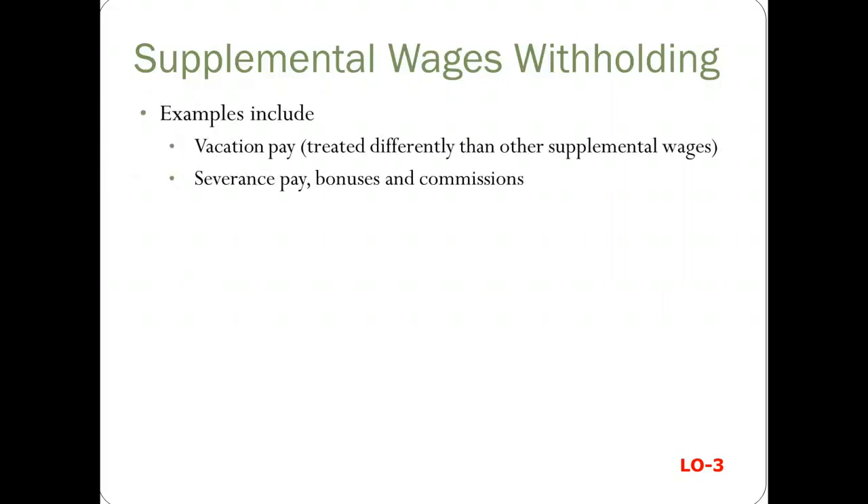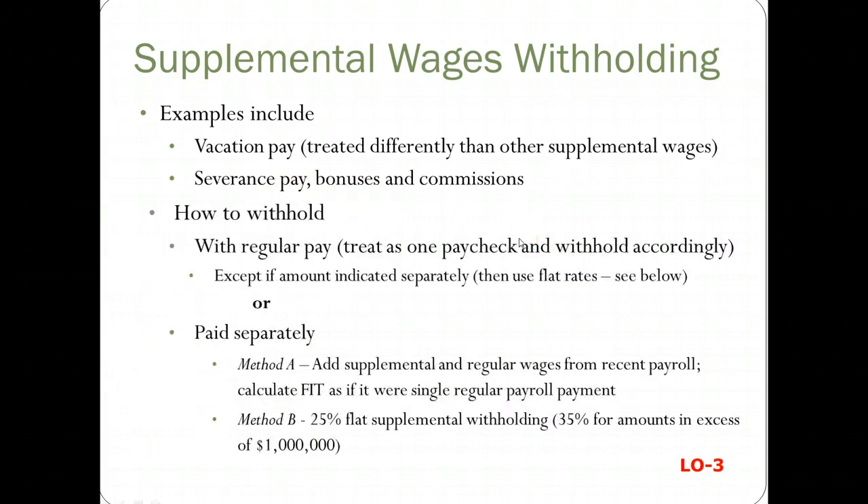Now, if you have supplemental wages — like vacation pay, severance pay, bonuses, or commissions — how do you withhold on those? Well, if you're going to add them to the regular pay, then you can just treat it like one paycheck and withhold accordingly as we've been doing. But if the amount is going to be indicated separately, then just use the flat rate, which is the same as paying it separately.